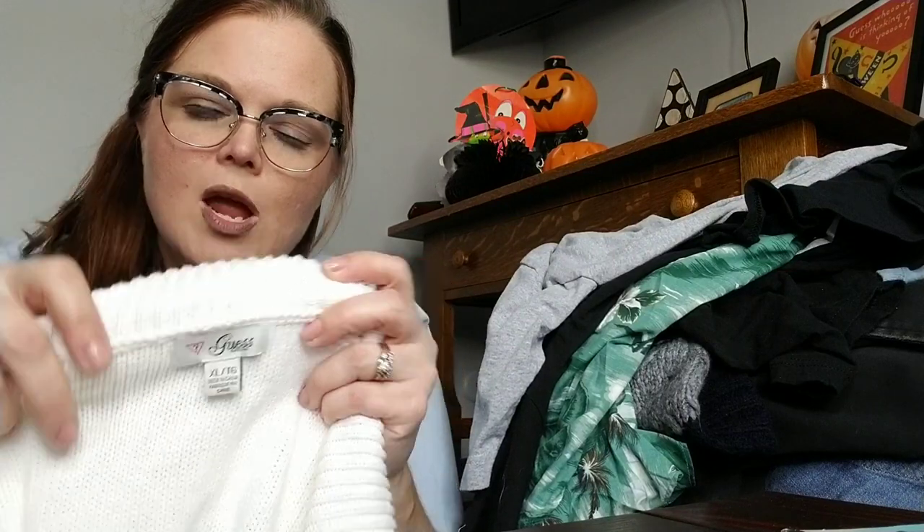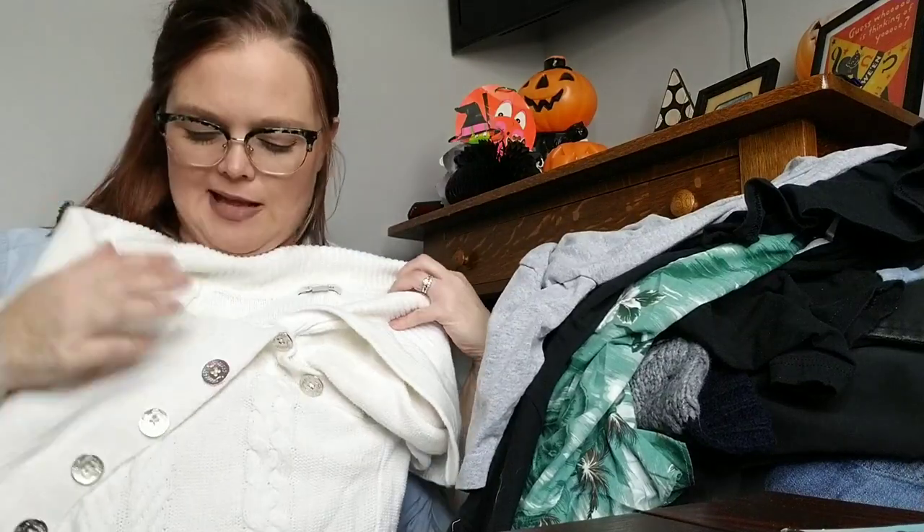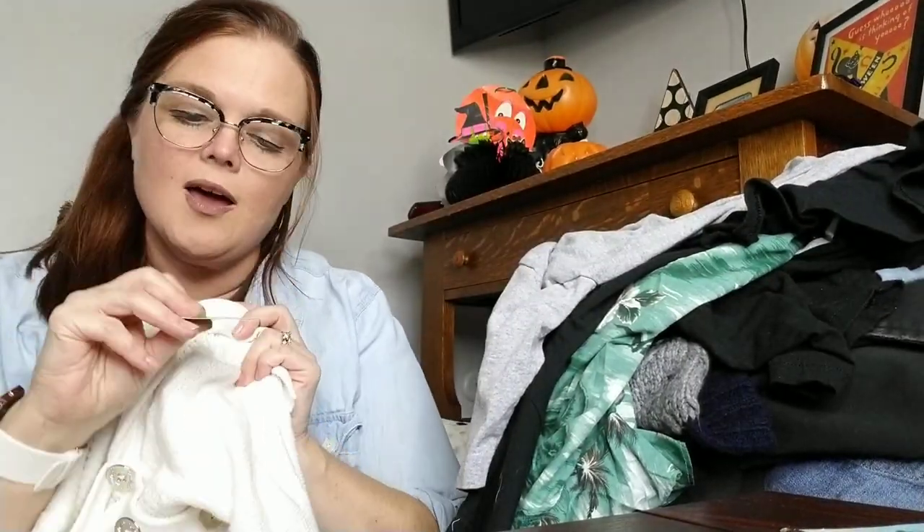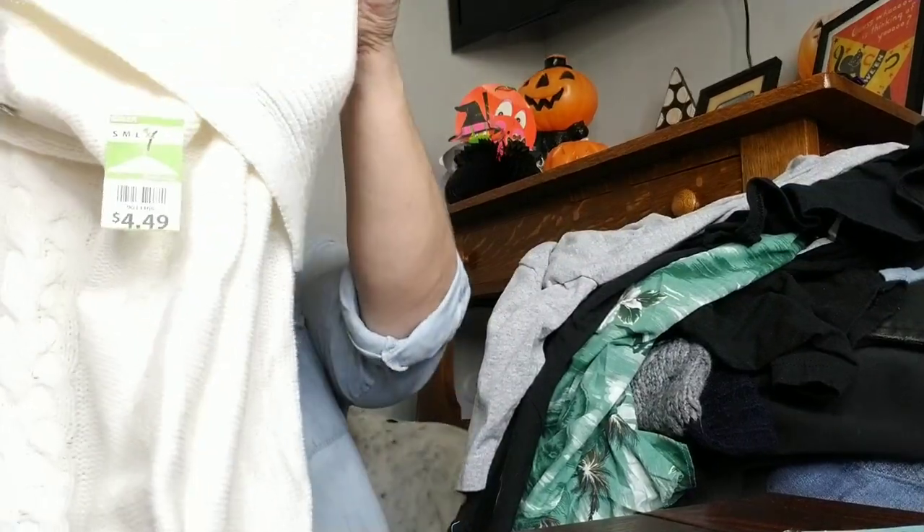The next thing I got is a Guess sweater. It is an extra large and it has a little slouchy neck. It's cable knit. It was $4.49 so I did get it half price. It does have the little logo on the buttons. I've seen it in there for a couple of trips and I've been hoping it would stay until it was half price, and today was the day.